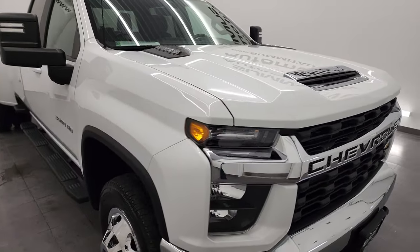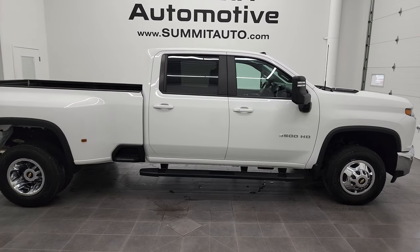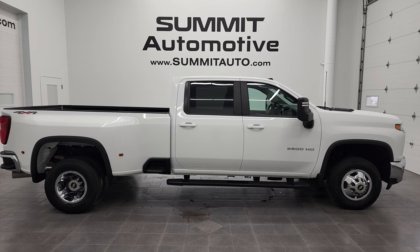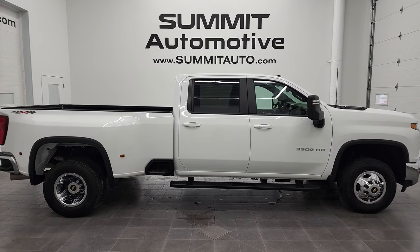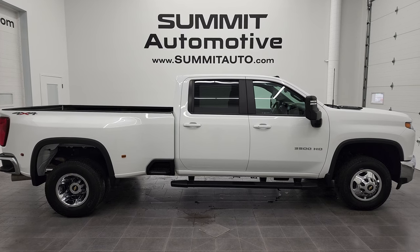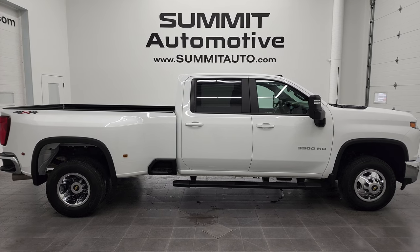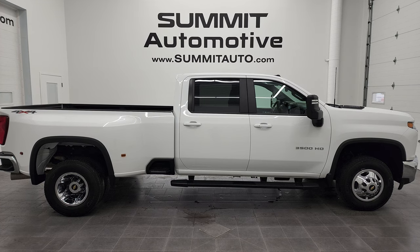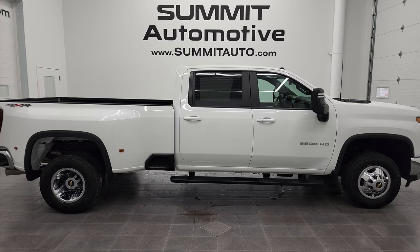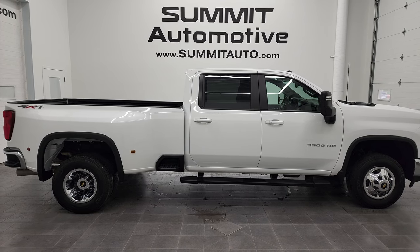This truck is 100% ready to go — I highly recommend it from a quality and condition standpoint. To see more pictures of this 2021 Chevy Silverado 3500 Crew Cab Long Box Dual Rear Wheel LT1, or any of our 450-plus new and used cars, trucks, SUVs, minivans, and more, visit summitauto.com for full pictures and descriptions from two locations. For more HD videos, go to youtube.com/summitauto. Remember to like, subscribe, and share, and click the bell for daily video updates. We're super excited to help you with this ultra-clean 2021 Chevy Silverado 3500 Crew Cab Long Box LT1 Duramax diesel in Summit White — thanks for checking out the video!